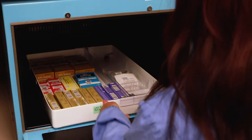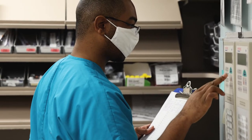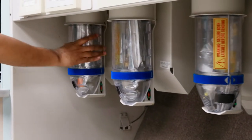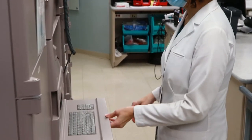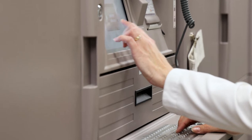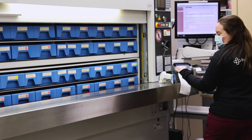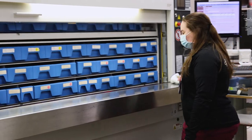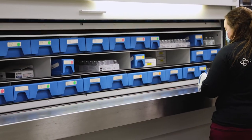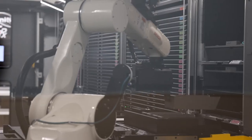Our inpatient pharmacy manages a select number of patient care areas and has primary responsibility for medication distribution. Advanced technology is utilized to ensure safety using automated dispensing cabinets for narcotics and RFID technology for medication kits and trays. This includes medication carousels with barcoding technology and a medication robot containing more than 500 medications, dispensing an average of 10,000 doses per day.